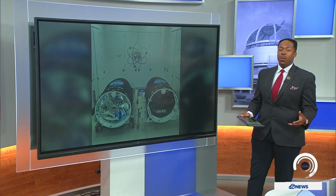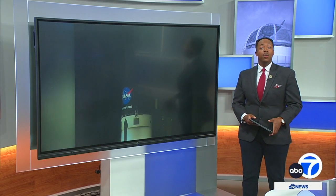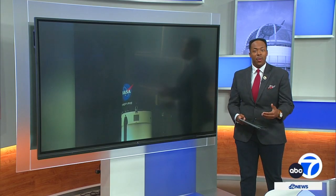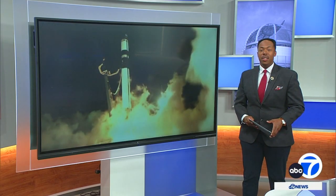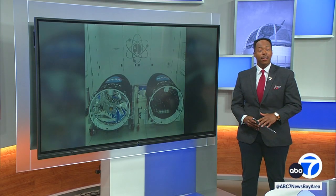Over the weekend, NASA launched the first of two tiny satellites that could have a huge impact on the understanding of our weather, climate change, and sea level rise right here in the Bay Area. ABC7 meteorologist Drew Tuma has a look inside.